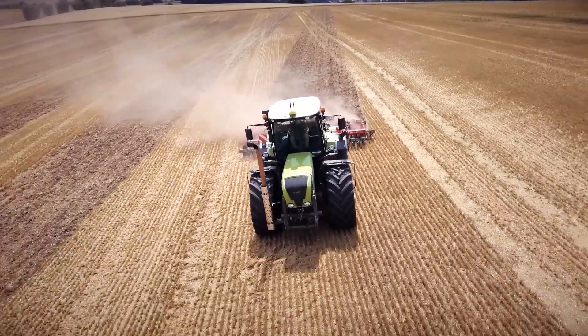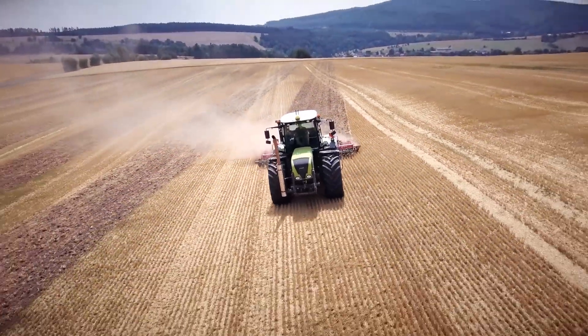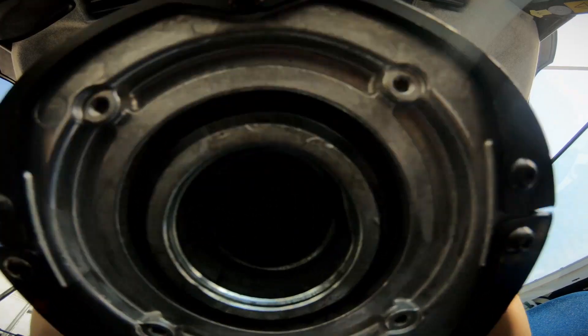You're getting so much more than just parallel lines. Get ready for the future and enter the world of precision farming.